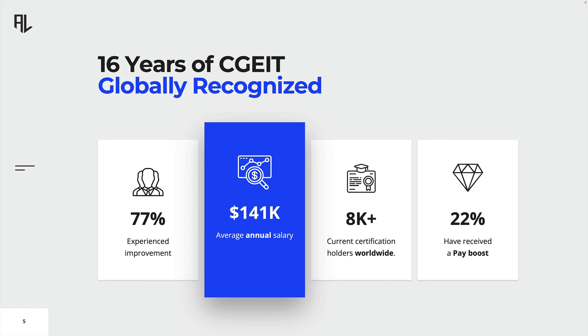It serves as a validation of your skills, knowledge, and commitment to the field. The certification also gives you a competitive edge in the job market and opens doors to new opportunities for career advancement. Take the first step today and discover where the CGEIT can take you.